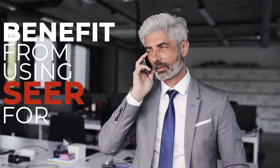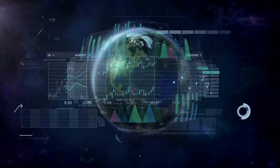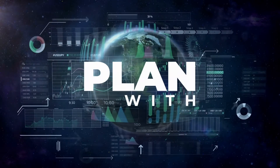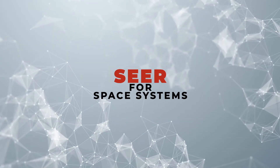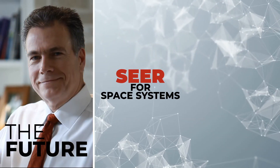Regardless of your team's experience level with cost, you will benefit from using SEER for Space Systems. Sometimes the most important tools are the ones you plan with, not just the ones you build with. SEER for Space Systems helps you foresee the future delivered.